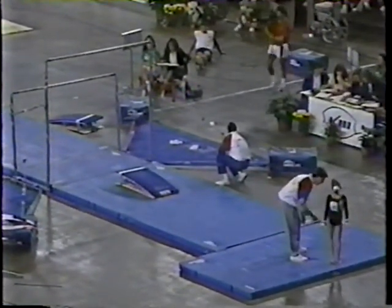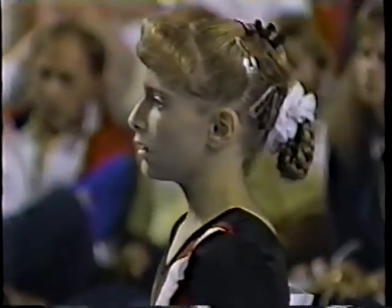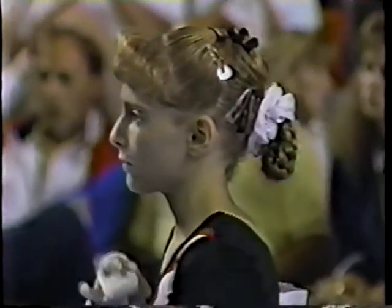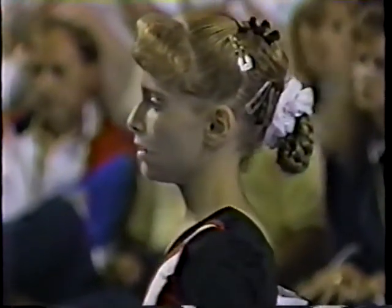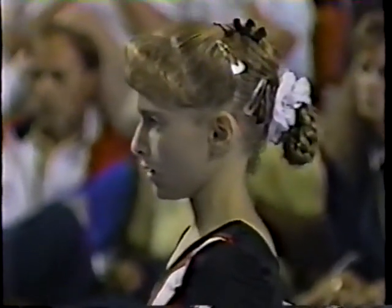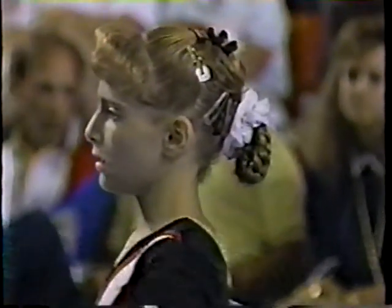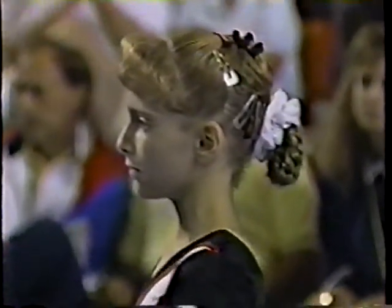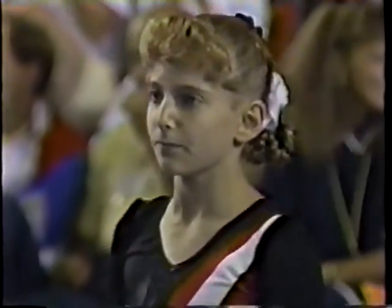Gina Jackson was the third competitor. Shannon Miller, another local product from Edmond, Oklahoma, will start her routine in just a moment. There's a look at Shannon, and the score for Gina Jackson: 9.35. I think the crowd here might have thought, Kathy, that she might have scored a little bit better than that. Well, that's why we're trying to educate the people on the scoring system, so they know there are some things they just can't see that the judges do see.